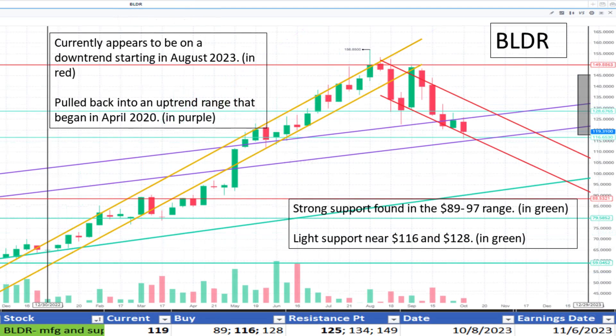Shifting to Builder at $119. It appears to be on a downtrend since August 2023 and pulling back into an uptrend range marked since April 2020 in purple. We marked $116 as a point of light support. It appears to be a discount.